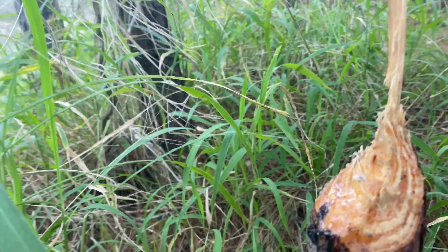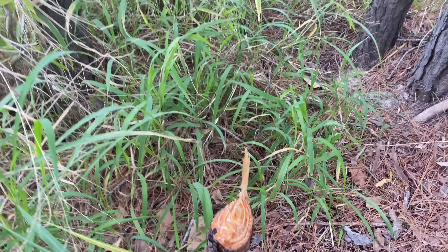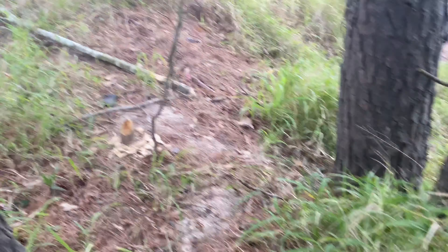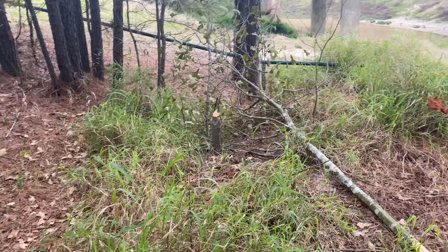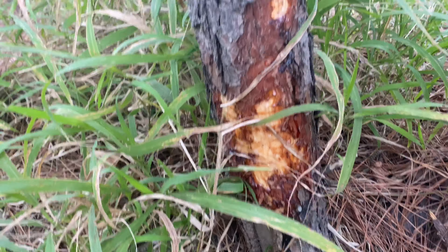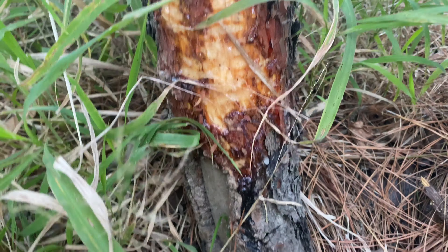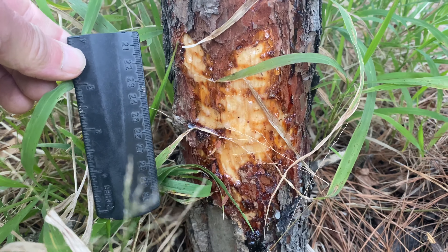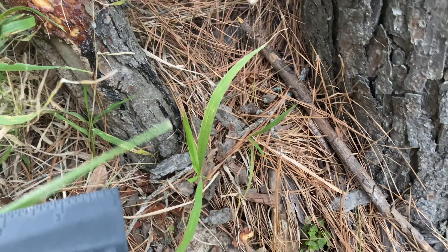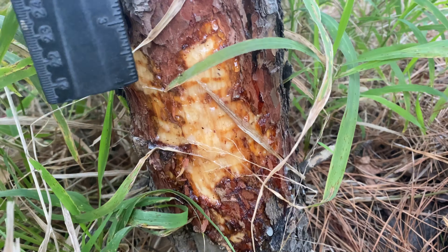Sap on this side, clean on that side. No fallen pine around here — but there's another tree taken down. And here's more pine, grass sticking to the sap. Distinctively beaver.